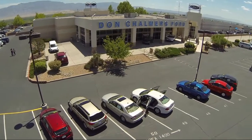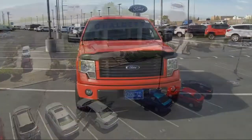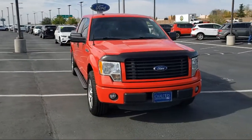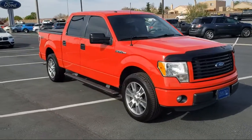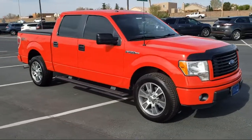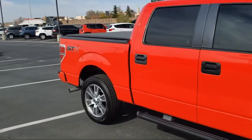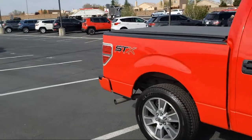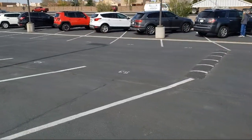Welcome to Don Chalmers Ford and here's a look at another one of our vehicles from our great selection. It comes equipped with Sirius XM Satellite Radio, Bluetooth Smartphone Integration, Keyless Entry, Air Conditioning, Speed Sensing Steering, Alloy Wheels, Electronic Stability Control, Tire Pressure Monitoring System, Traction Control, CD Player, and much more.